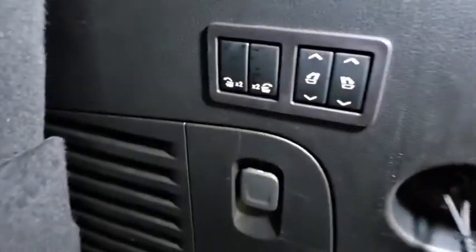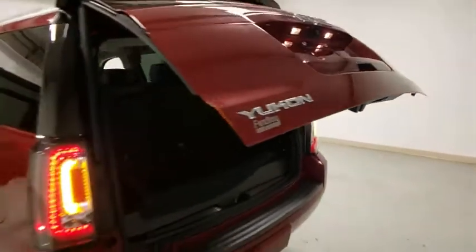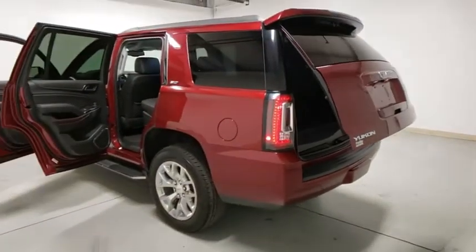Traction control, power liftgate, Bose sound system, power passenger seat, dual airbags, power steering, four-wheel disc brakes, auto-dimming rear-view mirror, universal garage door opener, trip computer, security system.